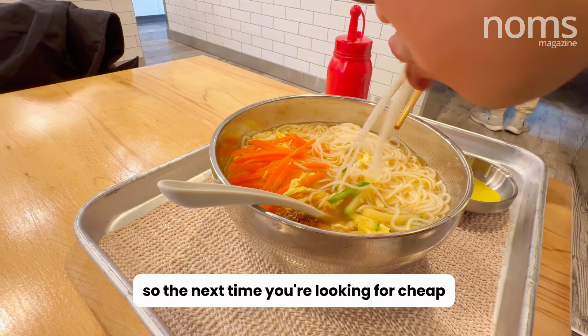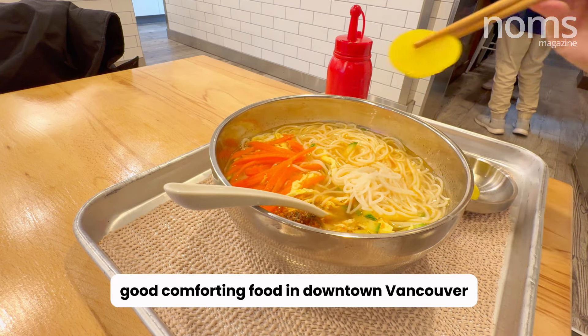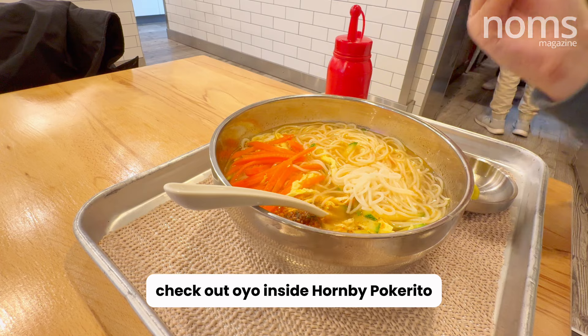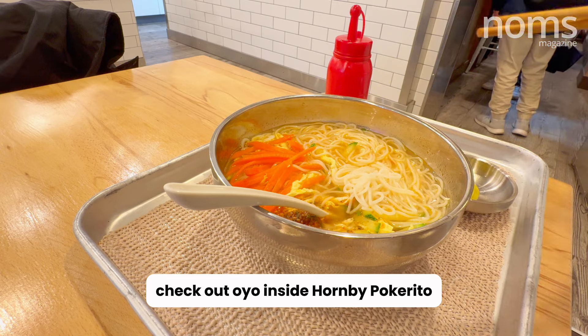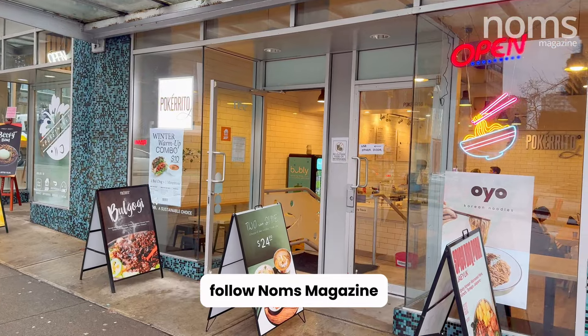So the next time you're looking for cheap, good, comforting food in downtown Vancouver, check out Oyo inside Hornby Pokerito. For more great food in Metro Vancouver, follow NAMS Magazine.